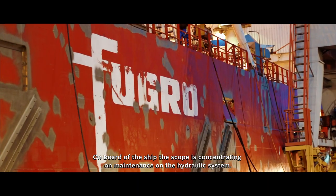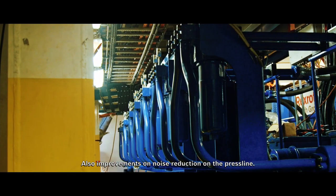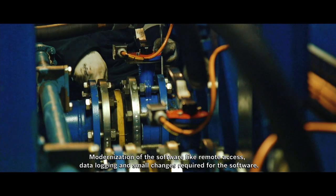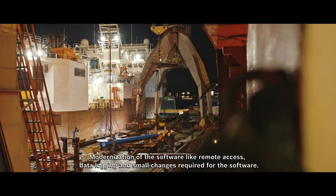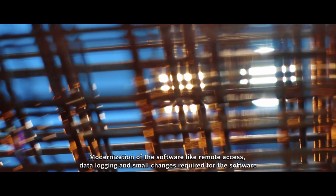On board of the ship, the scope is concentrating on maintenance on the hydraulic system and also improvements on noise reduction, on the press line, modernization of the software like remote access, data logging, and a number of small changes which were required on the software. It's quite an extensive project for us.